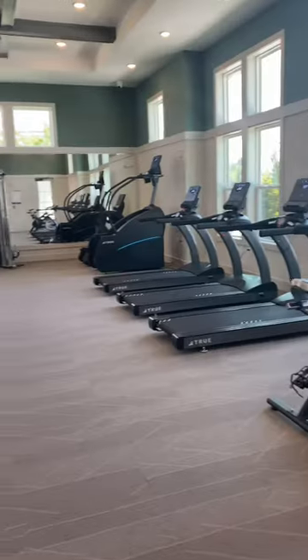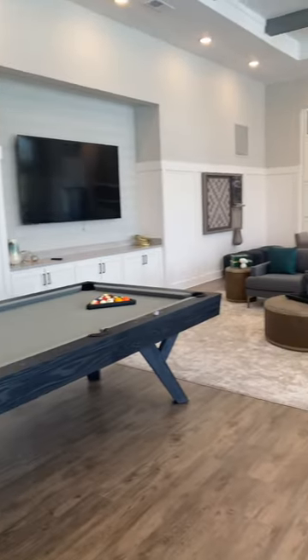So how much is rent in Orlando, Florida? Come with us to check out apartments. Here is apartment number one.